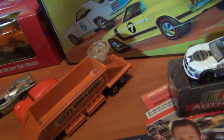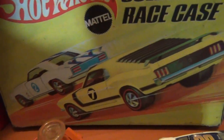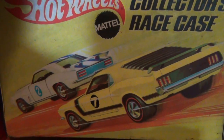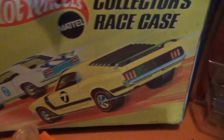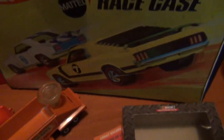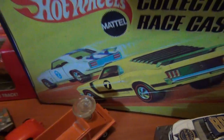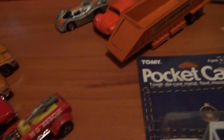Also got another awesome collector's case — love the artwork with the old Pontiac and old Mustang battling it out, probably back in the 1960s and 70s on the racetrack — the ongoing fight between General Motors and Ford Motor Company. Really nice case, not too bad condition, made in the USA. I've probably got 24 cars or so to fit in there, so it'll fill up pretty quick.